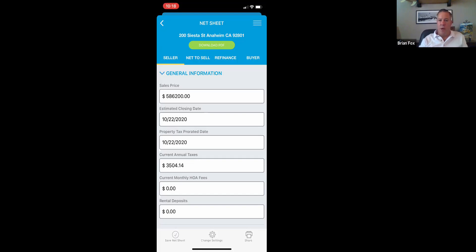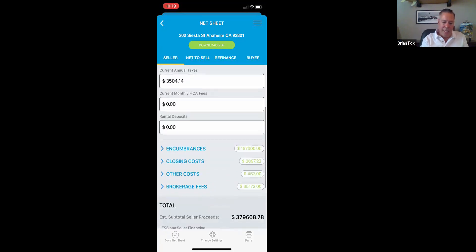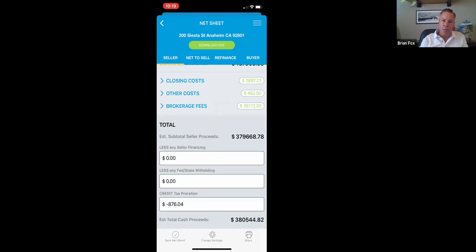Typical thoughts sellers have are: what's my property worth, and what would I walk away with if I sold? With other apps, you'd have to pull a property profile, look through comps, and do that on the porch while there's uncomfortable silence. With our app, I can quickly and intelligently answer those questions. I can say, 'Jim, according to computer models, your house is worth $586,200 — I'll verify it further, but that's what the computers think.' I can also see his property taxes are $3,504 a year and he has a mortgage of $167,000 with no second — pulled straight from the assessor and recorder's office.